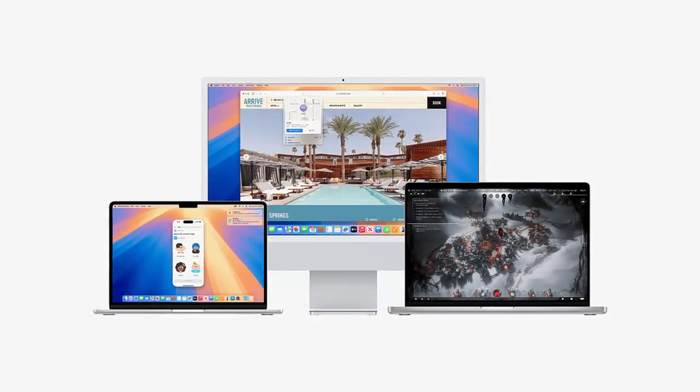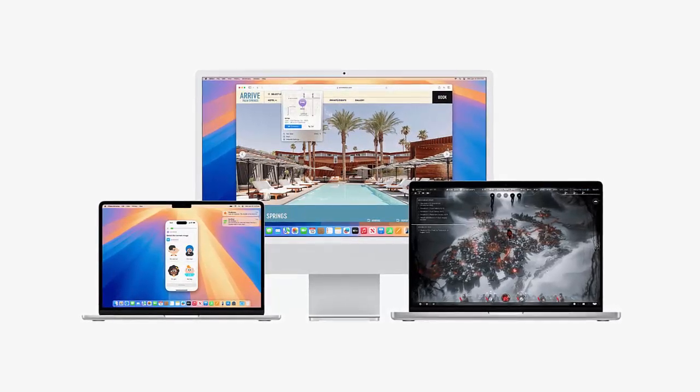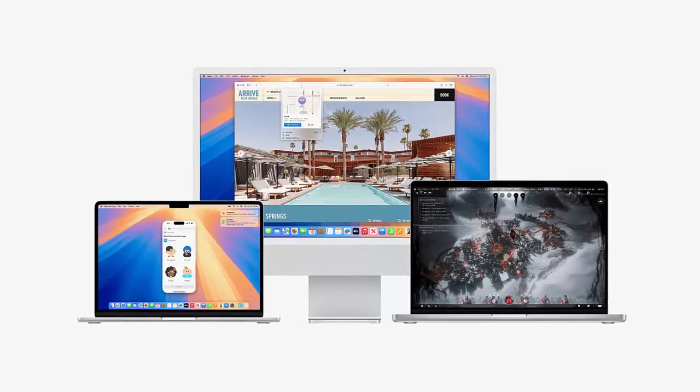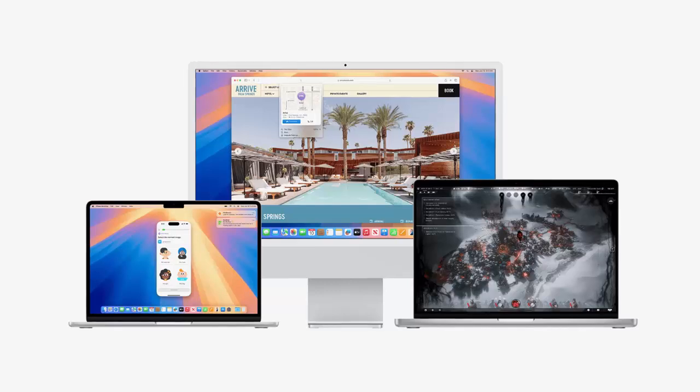First up, iPhone mirroring. Now your iPhone's custom home screen is just a click away on your Mac. Access apps, notifications, and even drag-and-drop photos seamlessly. It's like having your iPhone within arm's reach.